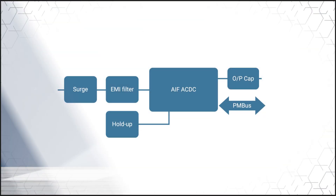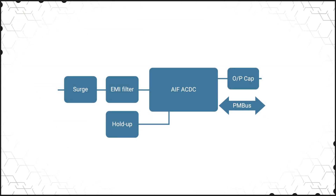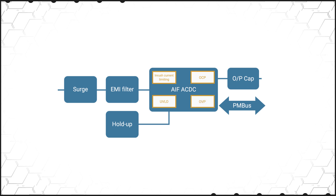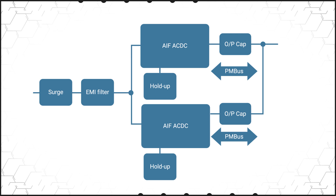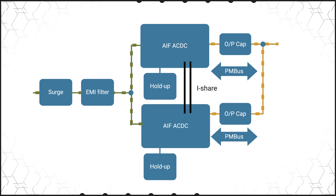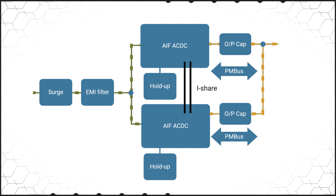The series offers built-in protection functions and operational features that result in minimal external components being required for implementation, simplifying design and reducing total PCB area for the power solution. The analog control functions can be used for control in simple applications. They also support easy current sharing, with the AIF 500 able to implement current sharing between two units without any additional circuitry, further simplifying design.